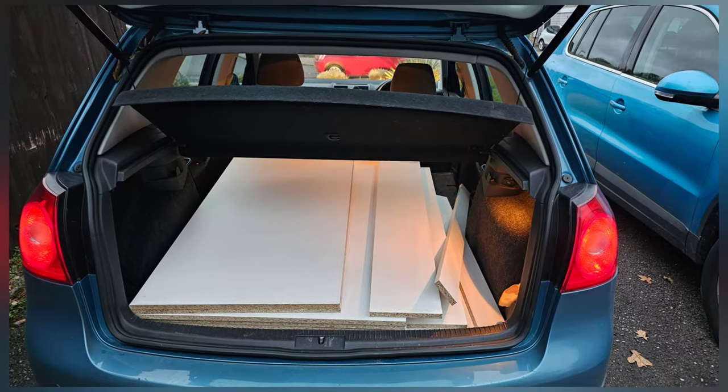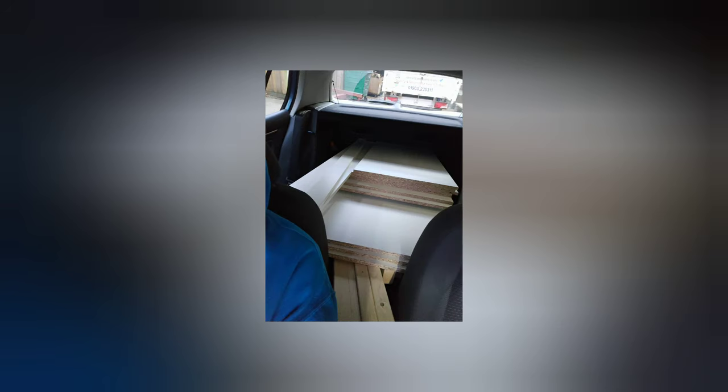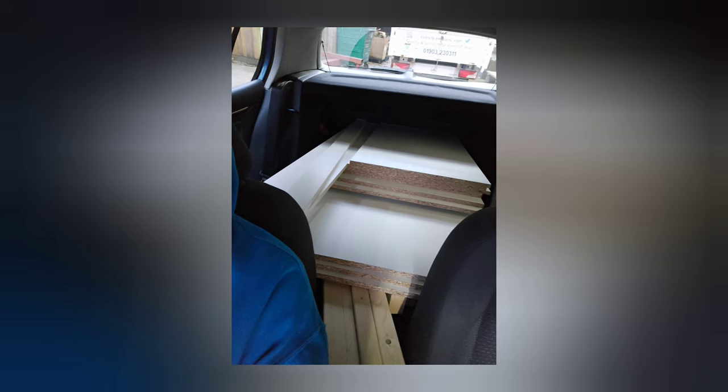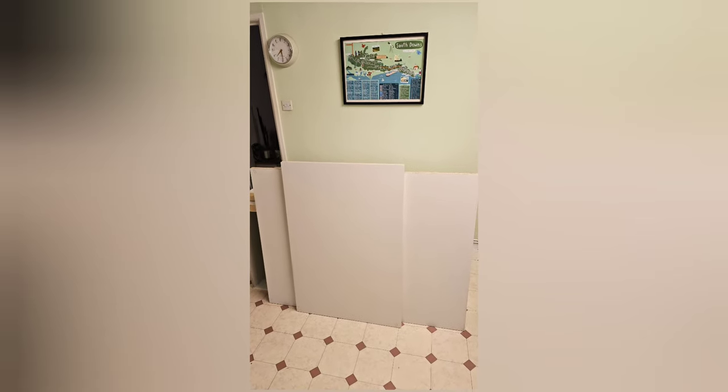Luckily for me, I used to work as a timber merchant. I still have a good relationship with my old boss, and he sorted me out with all the timber at a fraction of what it usually costs. Not only that, I sent over a cutting list and had every panel cut to size for no extra charge. Sheets collected — it's time to start building.